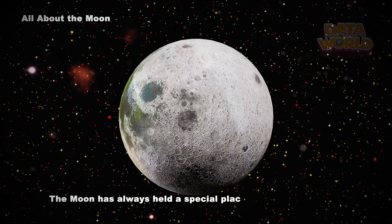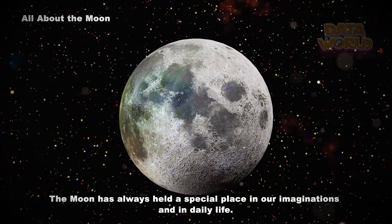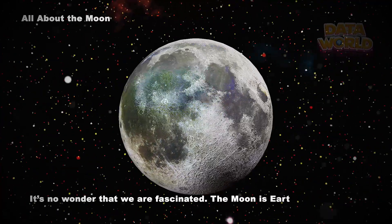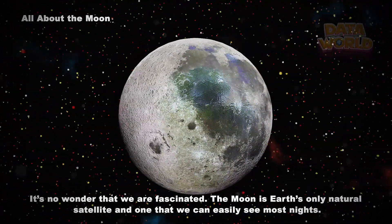The moon has always held a special place in our imaginations and in daily life. It's no wonder that we are fascinated — the moon is Earth's only natural satellite, and one that we can easily see most nights.